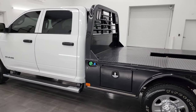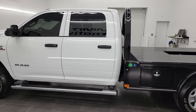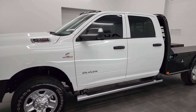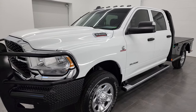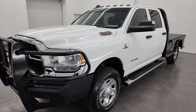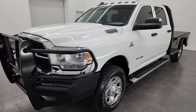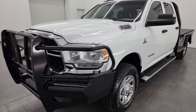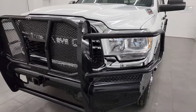This 2022 Ram 2500 has the 6.7 liter Cummins diesel engine, it's paired up with the six-speed 68RFE automatic transmission. This truck has been fully safety inspected by our service shop, has a fresh oil and filter change, all the fluids have been checked and topped off.